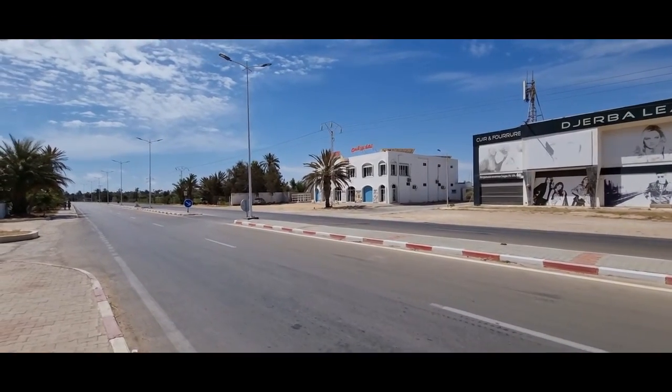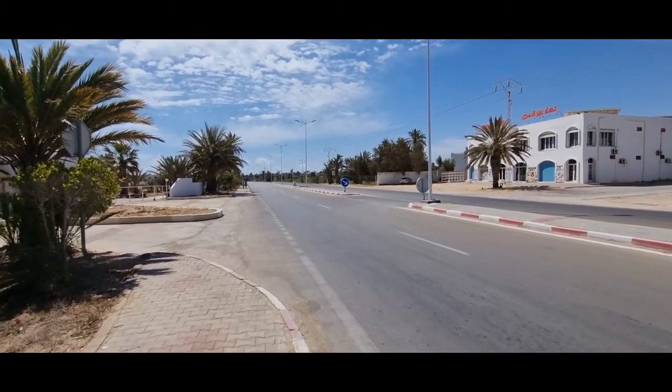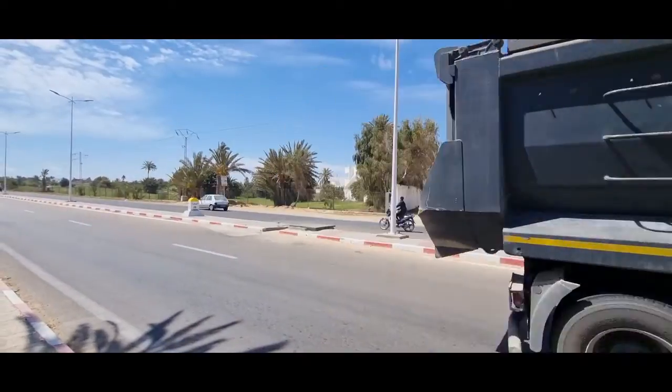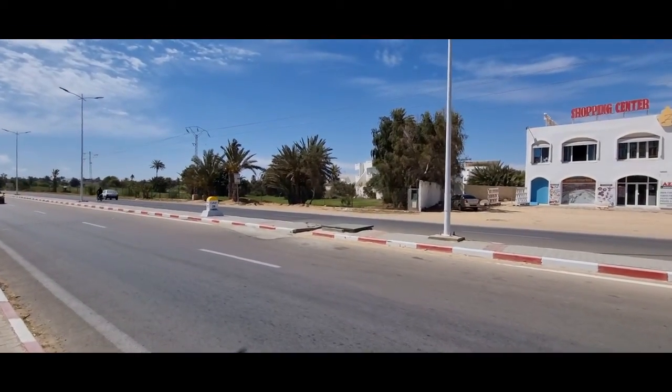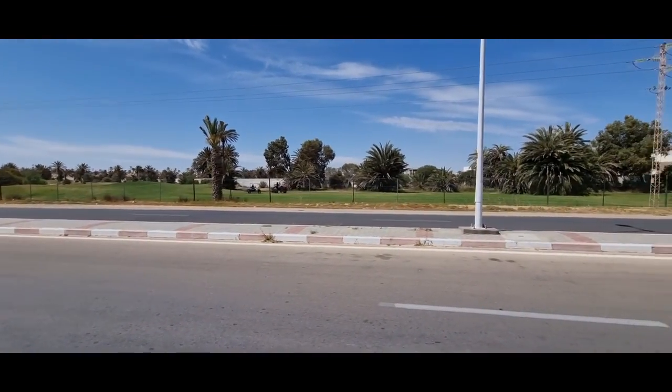Hier habt ihr überall verteilt ein kleines Shoppingcenter. Hier ist ein Golfresort. Französisch ist wie eine Zweitsprache hier. Das kommt dadurch, dass Tunesien eine ehemalige französische Kolonie war.